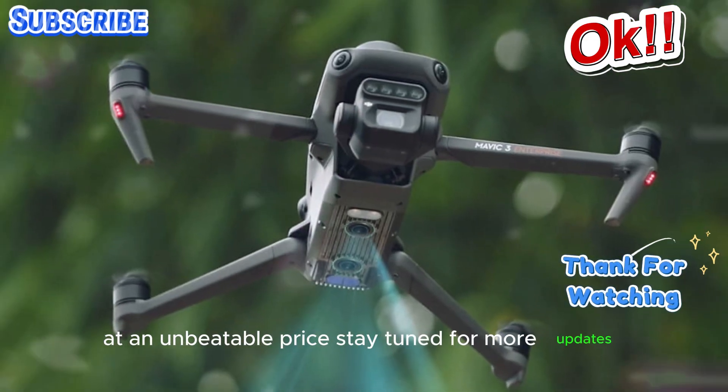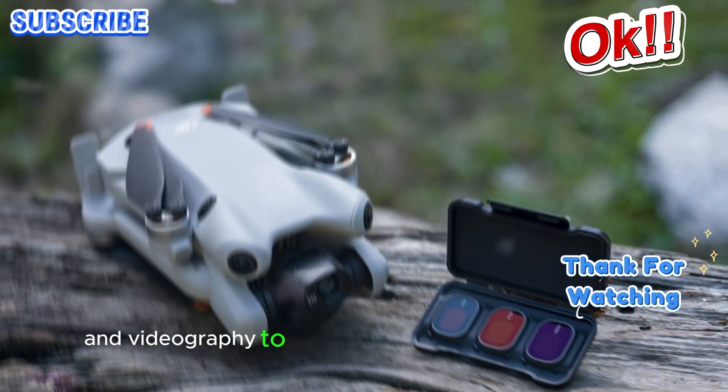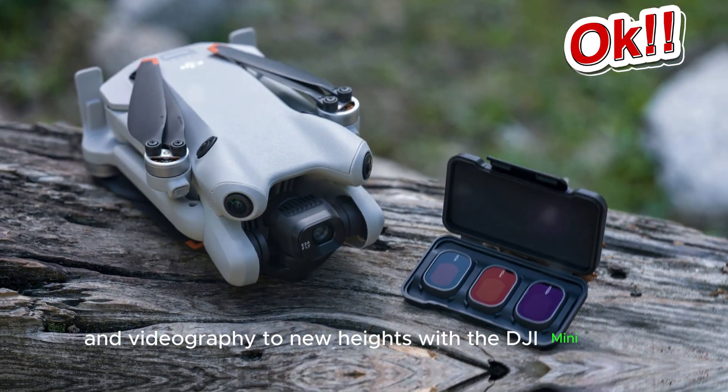Stay tuned for more updates, and get ready to take your aerial photography and videography to new heights with the DJI Mini 5 Pro.